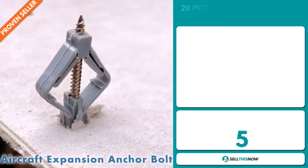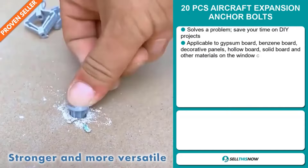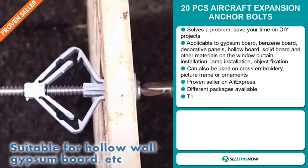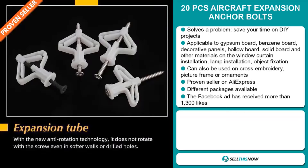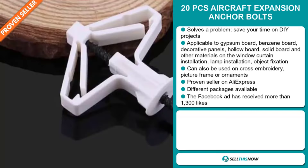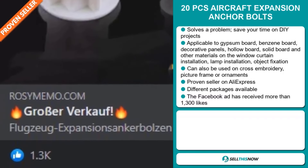Our next product is the 20-piece Aircraft Expansion Anchor Bolt — a definite problem solver that saves you time on DIY projects. It's applicable to gypsum board, benzine board, decorative panels, hollow board, solid board and other materials for window curtain installation, lamp installation and object fixation. It can also be used on cross embroidery, picture frames or ornaments. It's a proven seller on AliExpress with many, many orders, different packages are available, and the Facebook ad has received more than 1,300 likes.